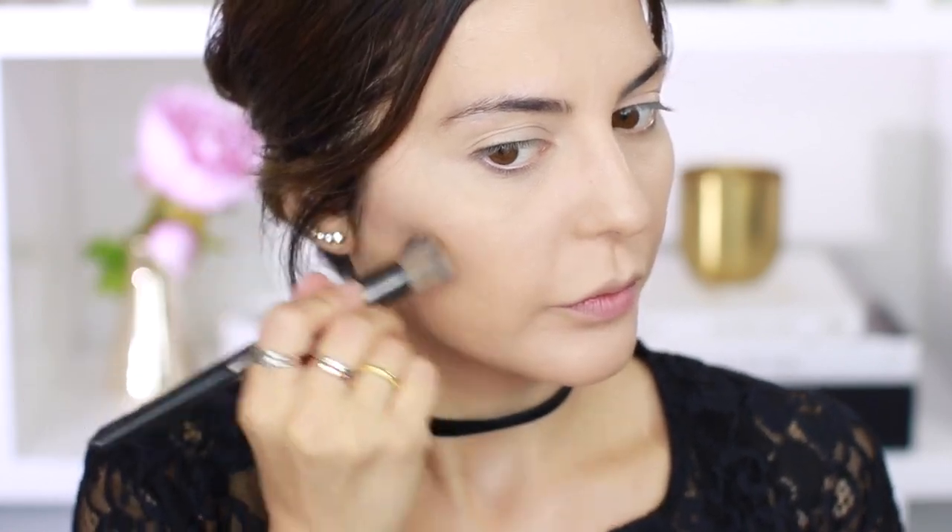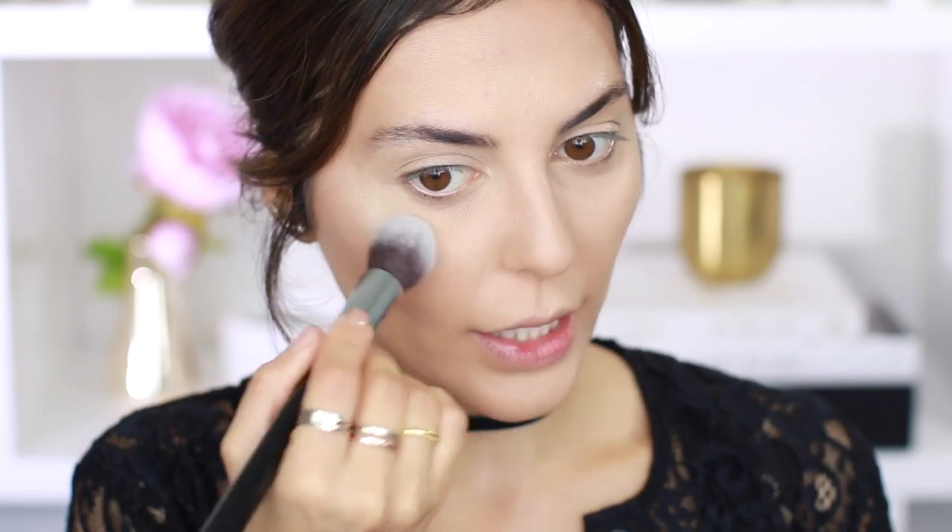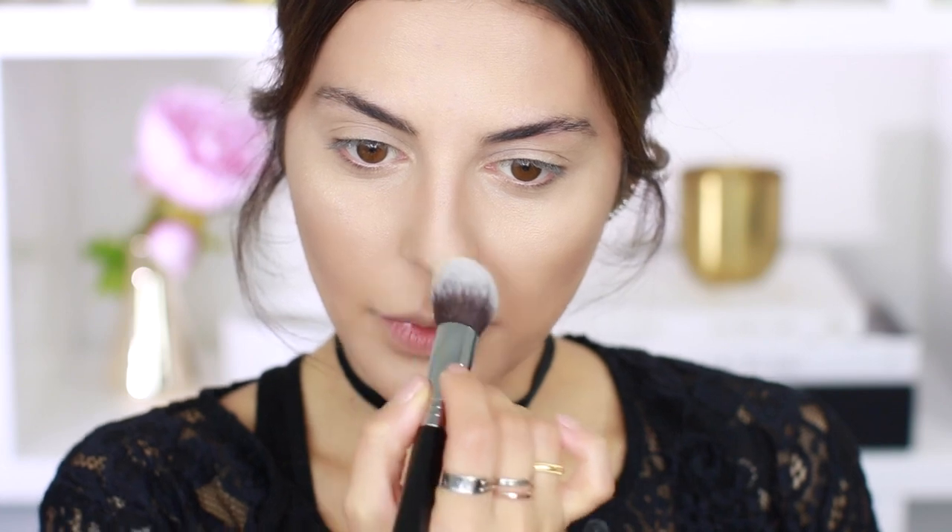For my contour I'm going to use this brand new product by Kiko, using the dark shade to carve out the hollows of my cheeks. It's my first time using this — I like the color! I'm running this bronzer on the sides of my nose very lightly; I don't like overly contoured noses. I'm slimming down my face by applying it on the jawline and blending really well. I'll also try the lighter shade on the high points of my cheeks and a little on the cupid's bow.